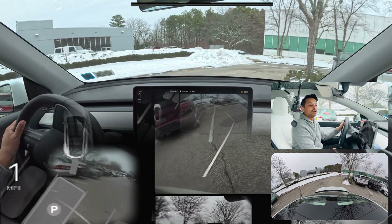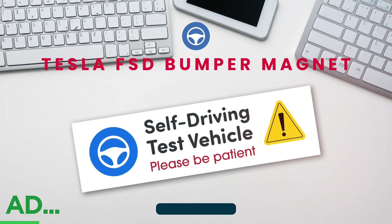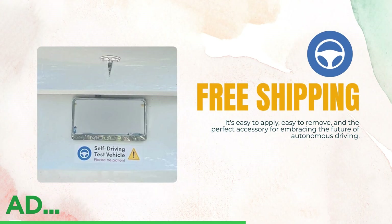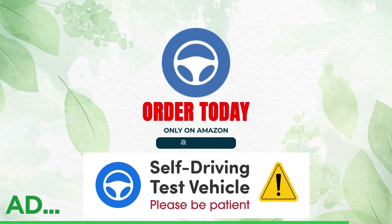Are you a Tesla FSD beta tester? Stop scrolling — the FSD Beta bumper magnet is a must-have. This sleek, durable magnet clearly signals that your Tesla is in self-driving mode. It's easy to apply, easy to remove, and the perfect accessory for embracing the future of autonomous driving. Don't miss out — grab yours on Amazon today.